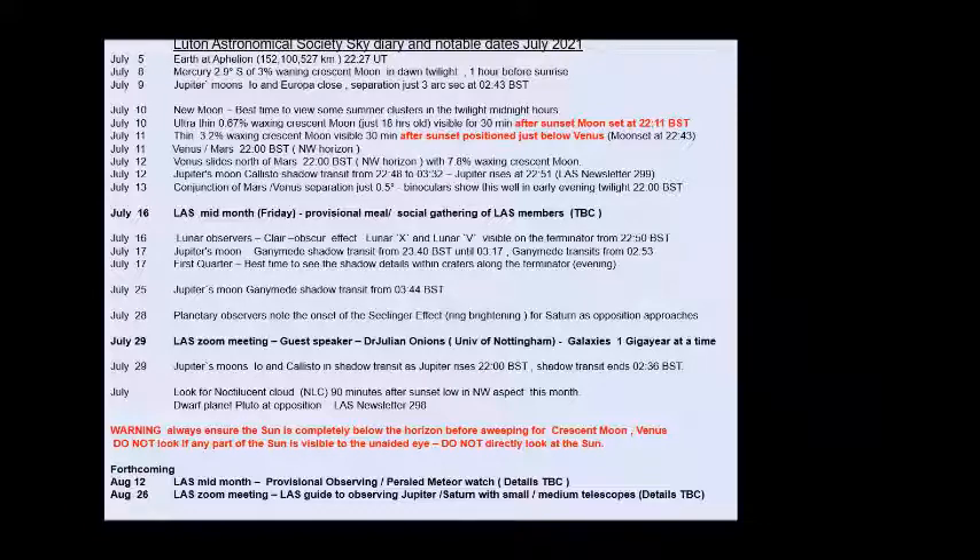Also on the 29th, Jupiter's moons Io and Callisto shadow transit as Jupiter rises at 22:00 hours, with the shadow transit ending at 02:36 BST. As a reminder for July, look for noctilucent clouds 90 minutes after sunset low in the northwest, and if you're enthusiastic you can try spotting dwarf planet Pluto at opposition with the help of Newsletter 298. Always ensure the sun is completely below the horizon before sweeping for the crescent moon and Venus, and do not look directly at the sun.